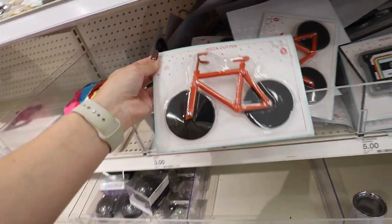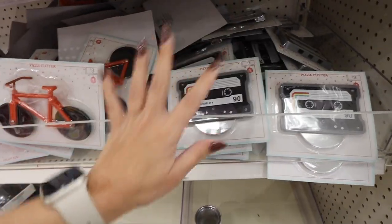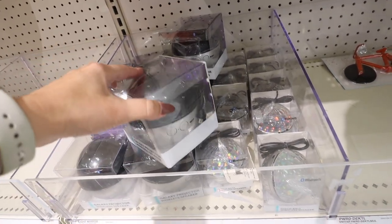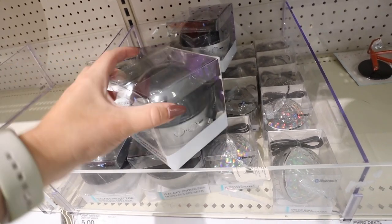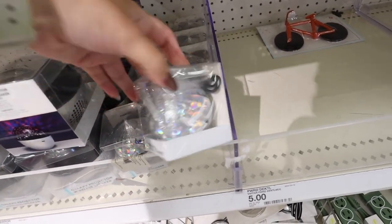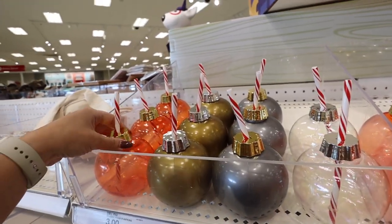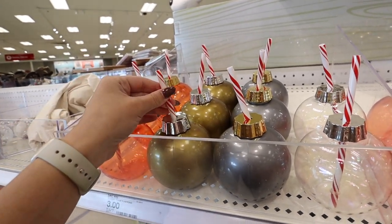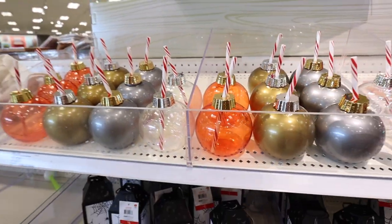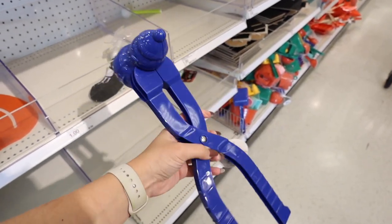These are super random but make cute stocking stuffers — it's a pizza cutter shaped like a bike for $3, and one that looks like a record. Also great stocking stuffers: new galaxy projectors that are also Bluetooth speakers, projecting stars onto the wall. They also have a disco ball-looking one — kids would really love these for $5. And they have ornament ball sippers in a bunch of different colors — red, gold, gray, silver, or clear — with a candy cane straw, for $3.